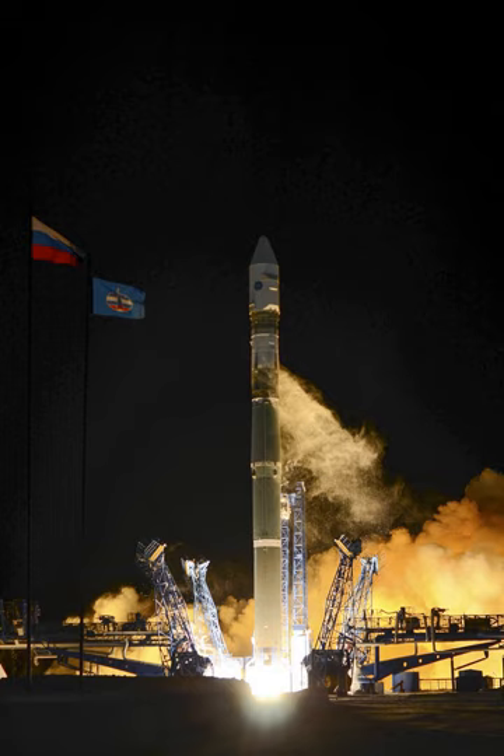Launches are conducted from existing facilities at the Plesetsk Cosmodrome in northwest Russia, with pads also available at the Baikonur Cosmodrome in Kazakhstan, and new facilities at the Vostochny Cosmodrome in eastern Russia.